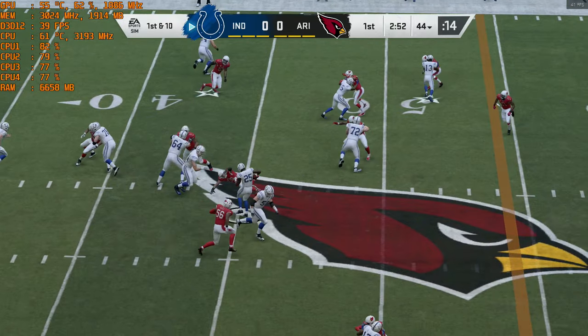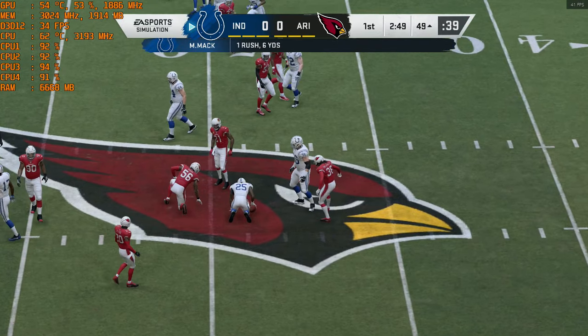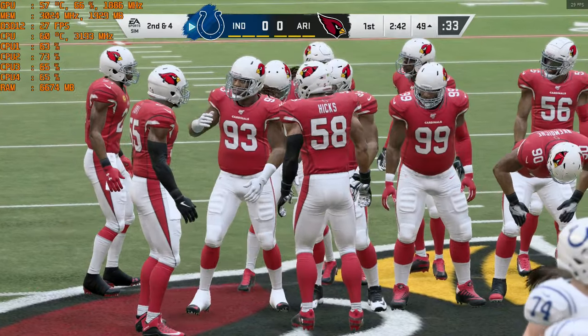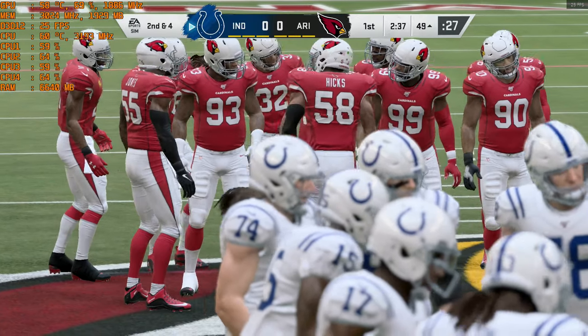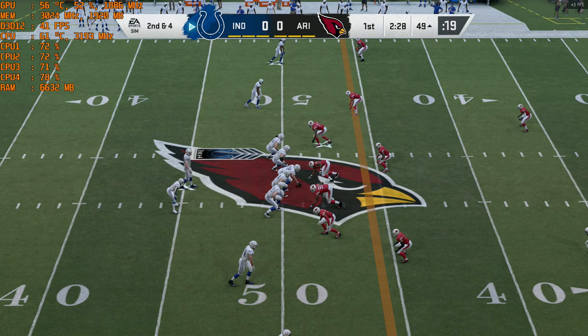This is Marlon Mack, third-year running back. He'll get it across midfield and down into Cardinal territory — a six-yard gain on the ground, and that'll make it second and four. Football 101: one of the keys to advancing the ball downfield is success on first down. Huge difference between second and four versus second and eight or nine.